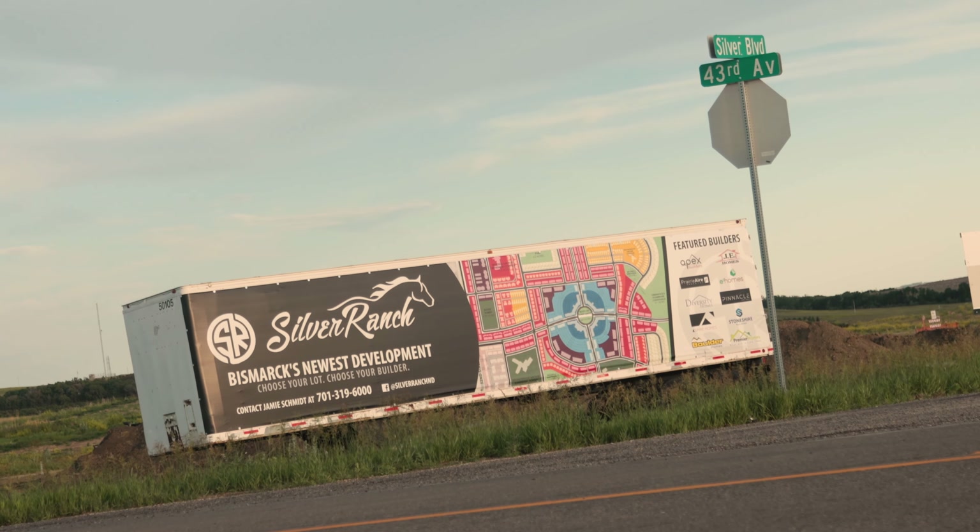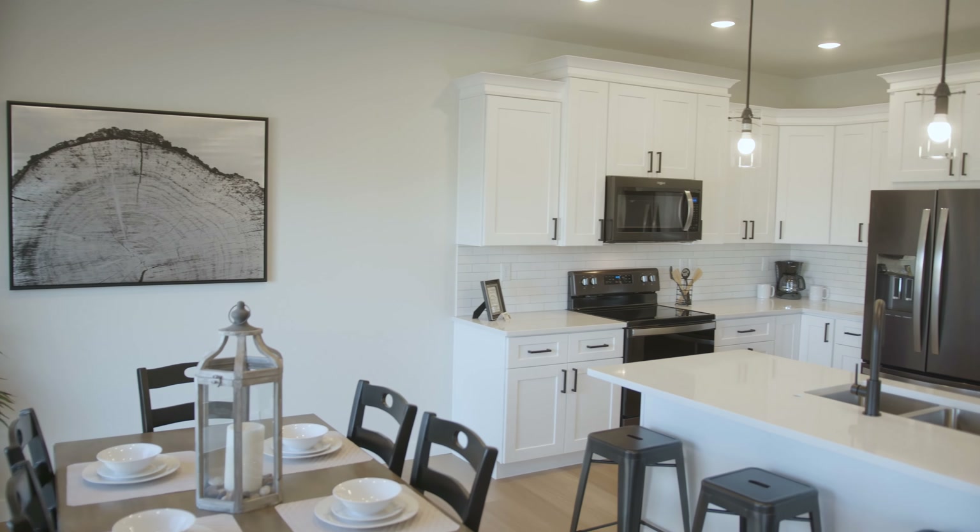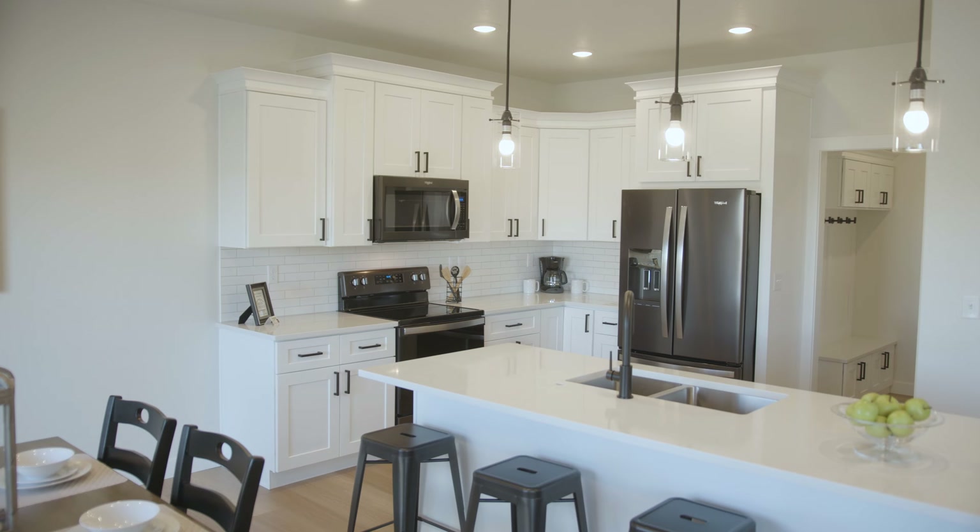How has it been building in Silver Ranch? What's the feedback been from your buyers? My buyers are loving the north location of the subdivision. There also is an elementary school going in. We've been selling them faster than we can build them. Thanks for showing us around — it was a beautiful twin home.